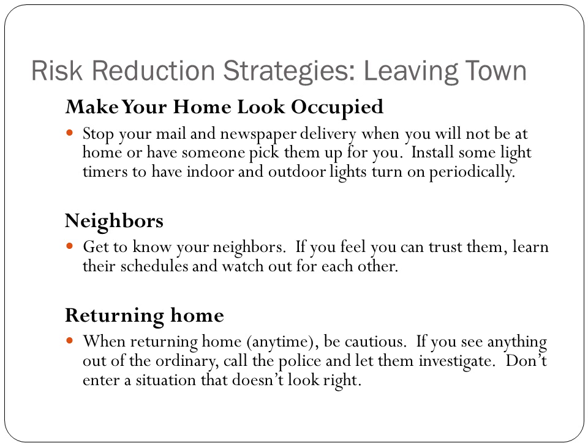Make your home look occupied when you leave town. Stop the mail, newspaper delivery service, or have someone pick them up for you. Have some light timers on so your lights go on and off periodically, so it looks like someone's home. Get to know your neighbors and, if you can trust them, watch out for each other.